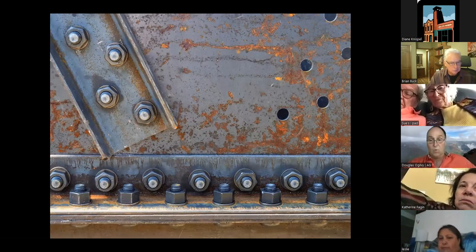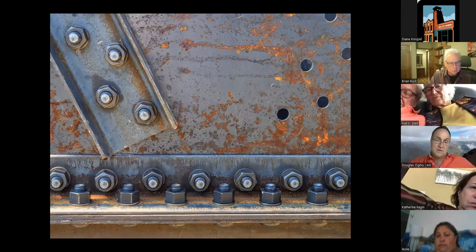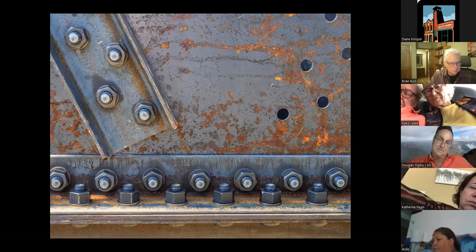This shows just one of the many joints on the project. We used bolted construction for this, with some welded connections, but generally a lot of bolted construction to replace the rivets.